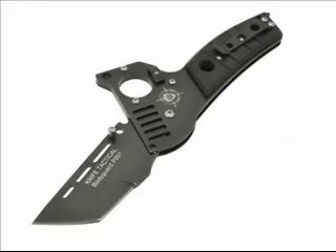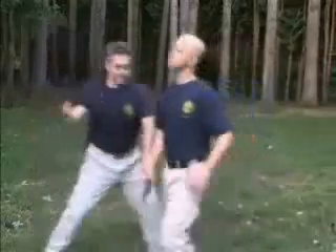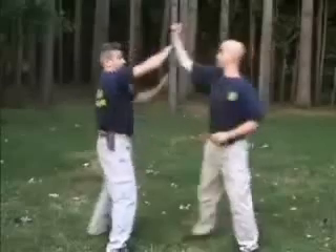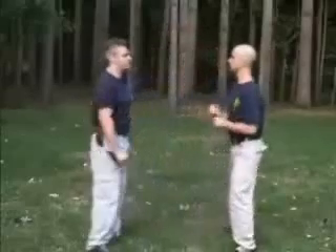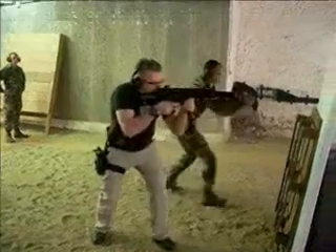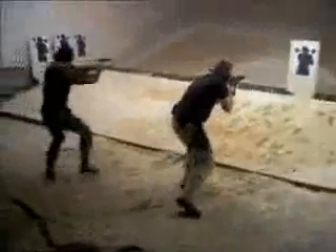Concept and design have been developed by Jeff Tenier, French master at arms and knife maker. Jeff Tenier is an expert and instructor in martial arts and combat sports, as well as a handguns and guns instructor.